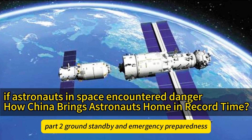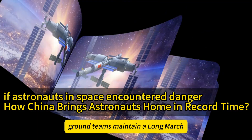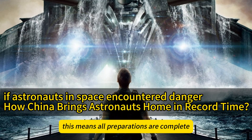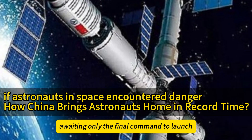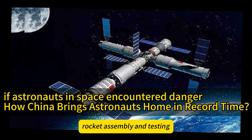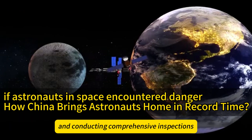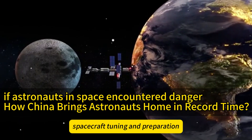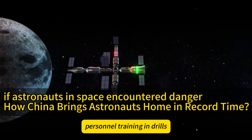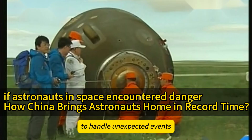Part 2: Ground Standby and Emergency Preparedness. To ensure astronauts' safe return in emergencies, ground teams maintain a Long March 2F rocket and a Shenzhou spacecraft on standby, with all preparations complete, awaiting only the final command to launch. The standby state includes rocket assembly and testing, ensuring all components are intact; spacecraft tuning and preparation, with thorough tests on all systems; and personnel training and drills, regularly organizing emergency exercises to enhance the team's response capabilities.